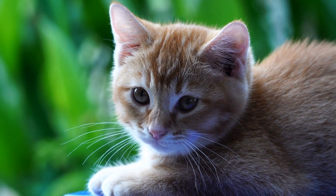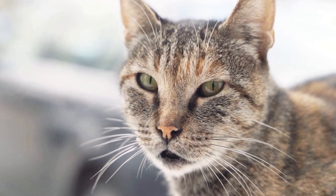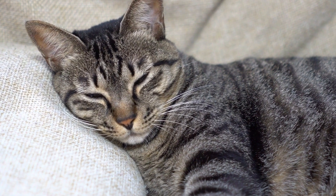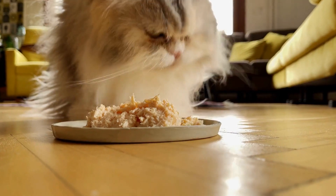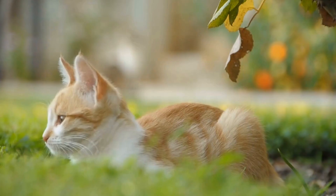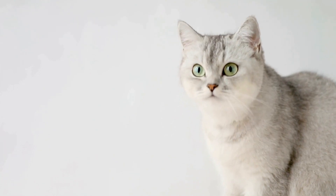The need for interactive toys. Cats are natural predators and in the wild they engage in hunting activities to survive. Domesticated cats may not have the same hunting opportunities, so interactive toys are crucial to mimic these instinctual behaviors. Engaging with interactive toys not only provides physical exercise but also helps to keep cats mentally stimulated. It prevents boredom and destructive behavior while enhancing their overall well-being.